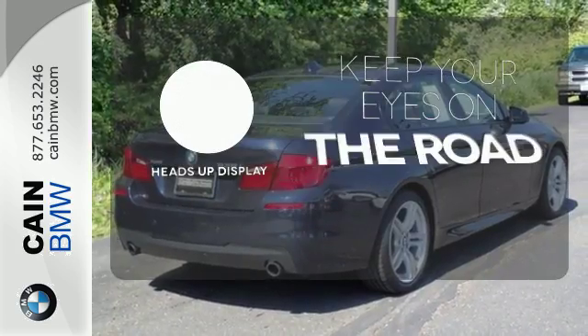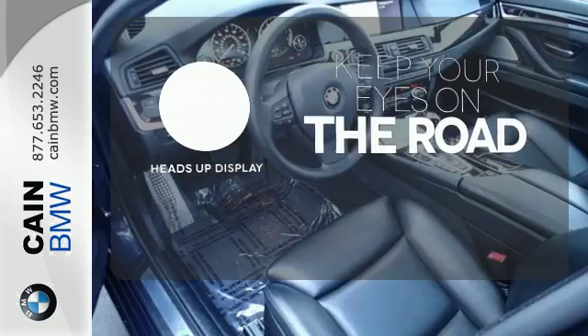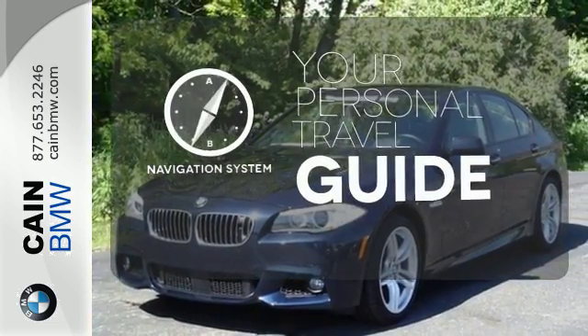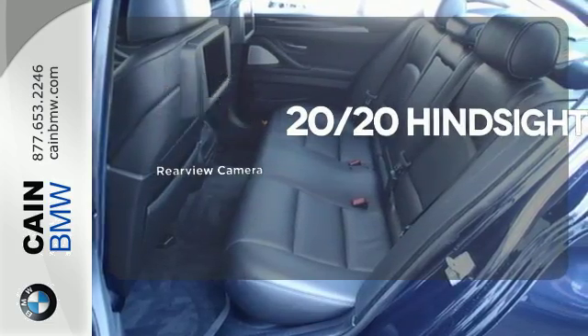You don't have to take your eyes off the road for the information you need with the heads-up display. It comes with a navigation system to easily guide you to your destination. See objects previously out of sight with a rear-view camera.